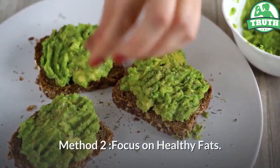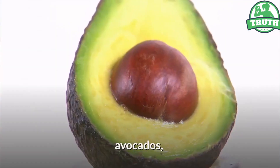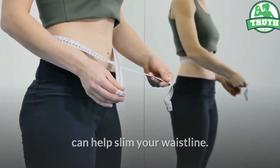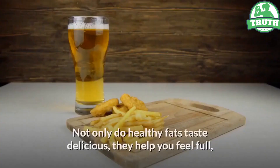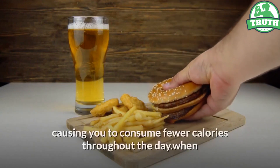Method 2: Focus on healthy fats. Filling up on healthy fats like avocados, olive oil, nuts, seeds and fatty fish can help slim your waistline. Not only do healthy fats taste delicious, they help you feel full, causing you to consume fewer calories throughout the day.